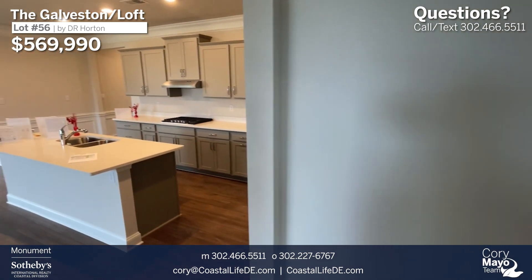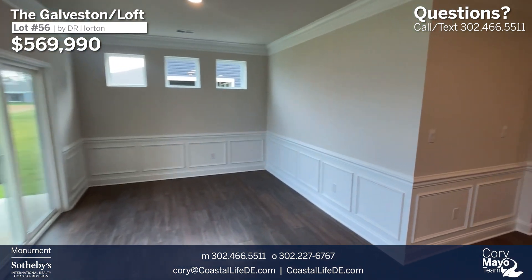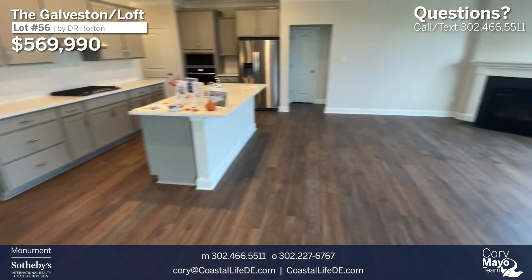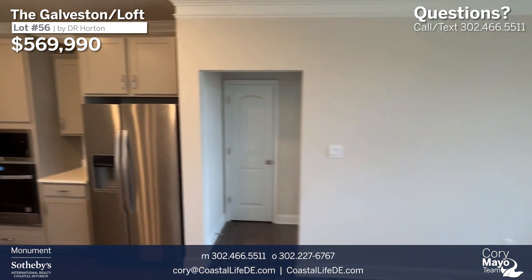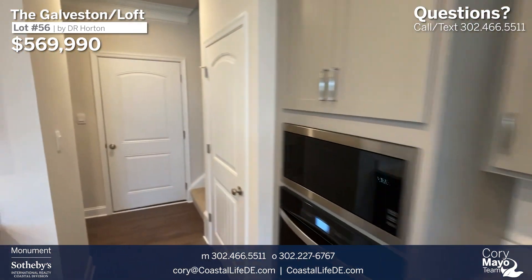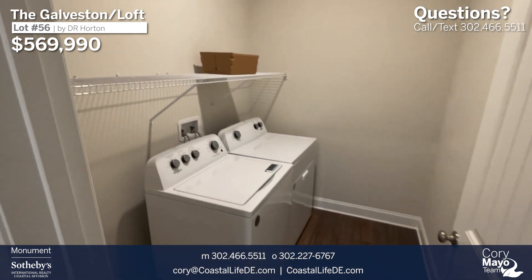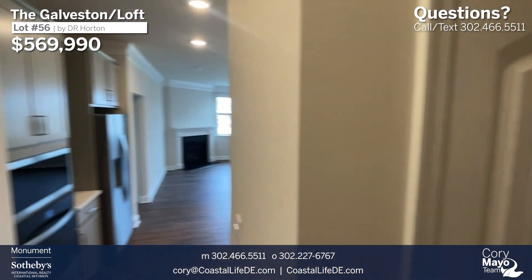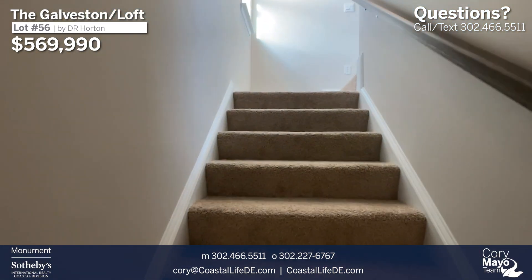We'll head back out into the main living space for another quick view of the great room, then work our way upstairs. Before going up, we'll make a left — this is where our laundry is located. DR Horton is one of the few builders that will include all appliances, so the home comes with a washer and dryer. All windows are outfitted with two-inch faux wood blinds — roughly $2,000 worth of blinds included in the house.